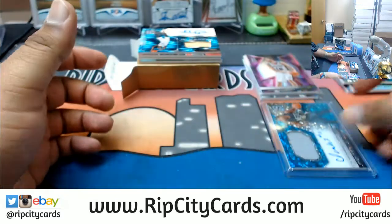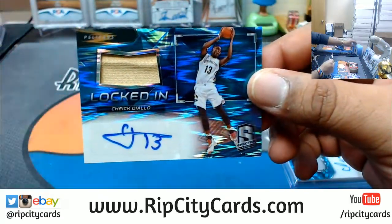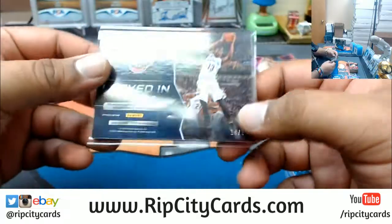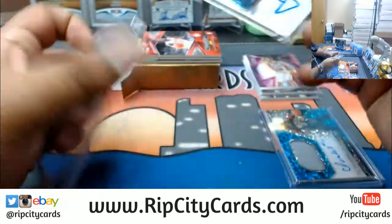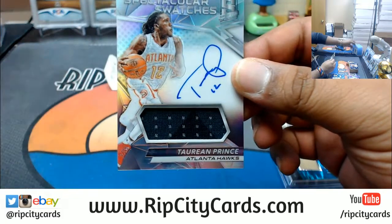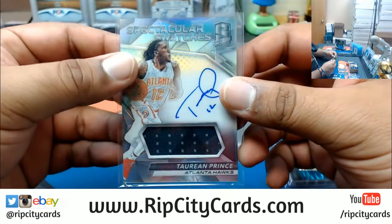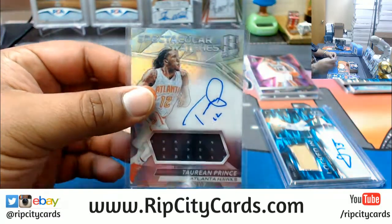Pelicans patch auto for Cheick Diallo, numbered to 99. For the Hawks, Taurean Prince — patch auto, I believe that's a rookie patch auto too, on-card, two colors on that patch, numbered to 149. Pretty decent.